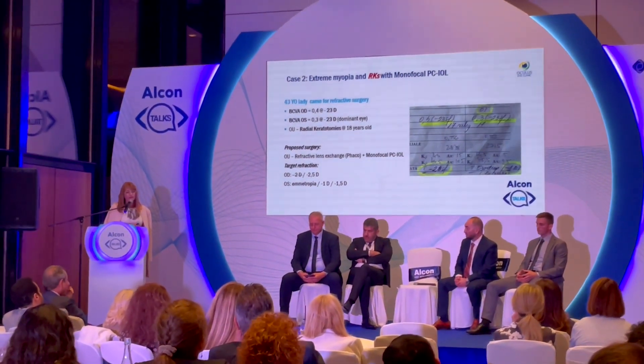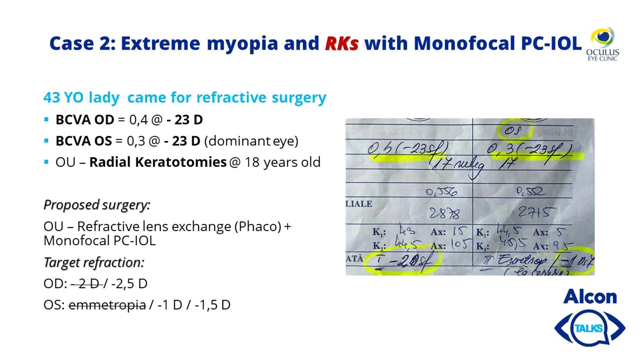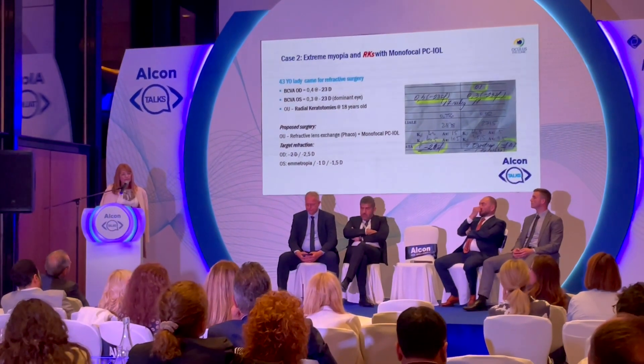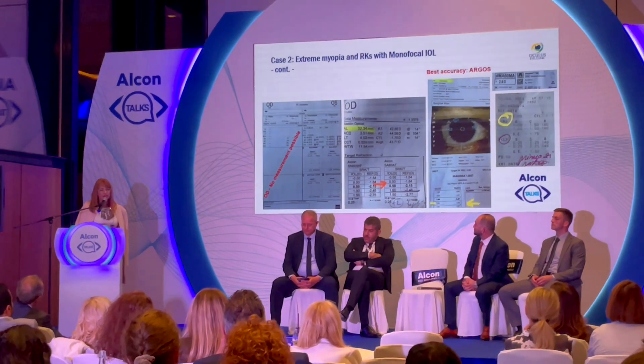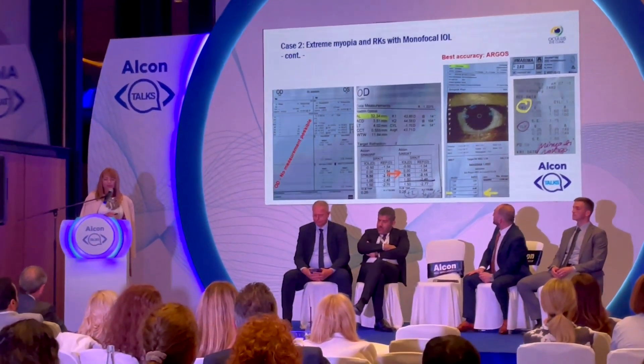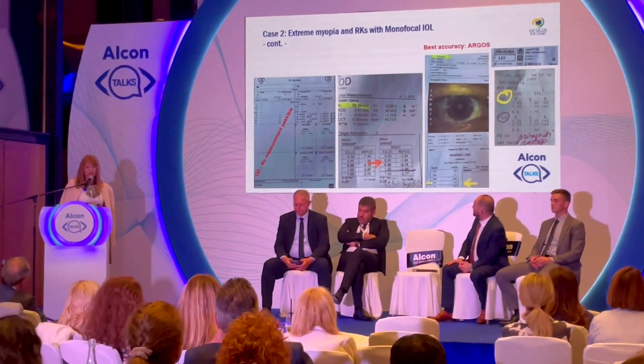Another case: extreme myopia with a history of radial keratotomies. The patient had minus 23 diopters in both eyes and wanted to be plano post-op; we managed to convince her to accept a little residual myopia. IOL Master 700 could not measure either the axis or the K-readings in the right eye, and the Topcon machine had similar issues, but Argos provided measurements in both eyes. We performed surgery and obtained a good post-op refraction in accordance with our target.